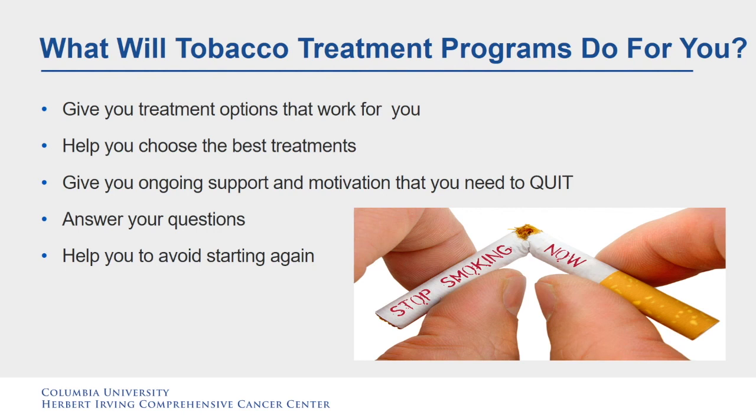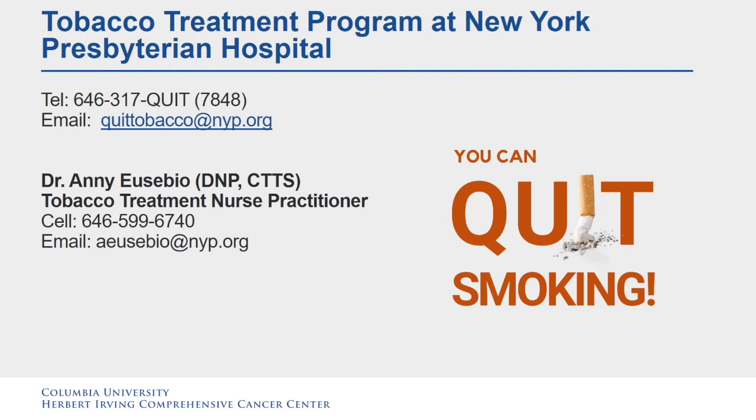What will tobacco treatment programs do for you? They can give you treatment options that work for you, help you choose the best treatments, give you ongoing support and motivation to quit, answer your questions, and help you avoid starting smoking again. The tobacco treatment program at New York Presbyterian Hospital can be reached at 646-599-6740, or by email at aeusebio@nyp.org.